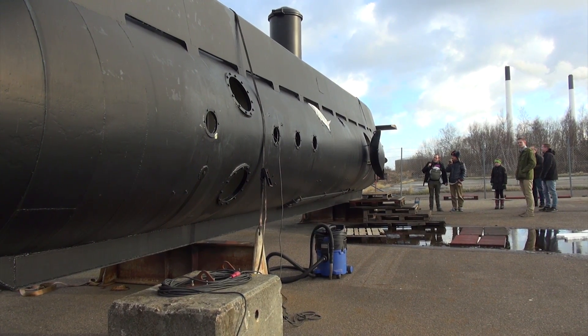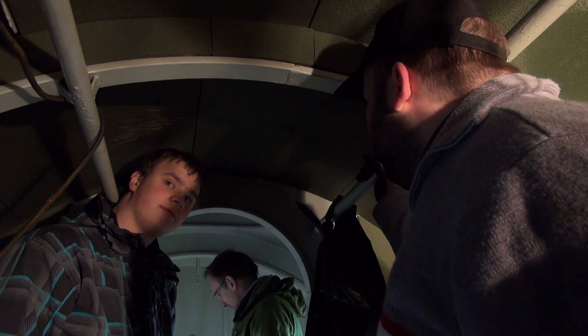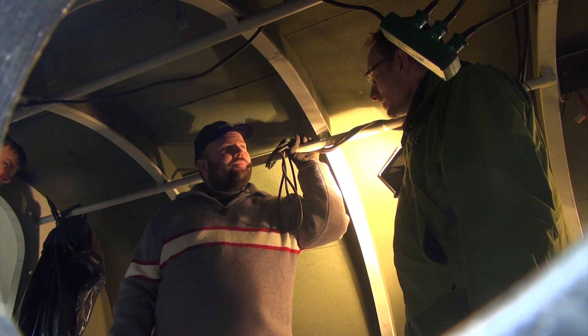Also on display was the submarine Nautilus. The leader of the Nautilus group, Jakob, is here talking about the restoration project and when we expect it to be in the water again.